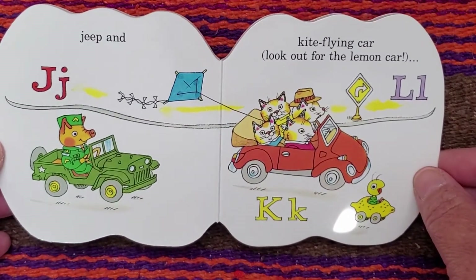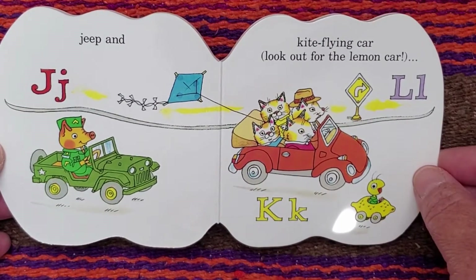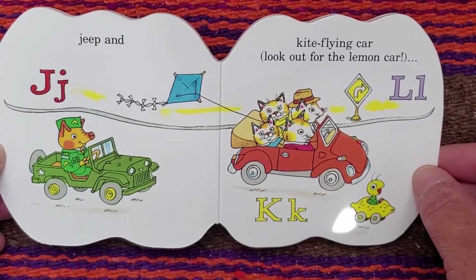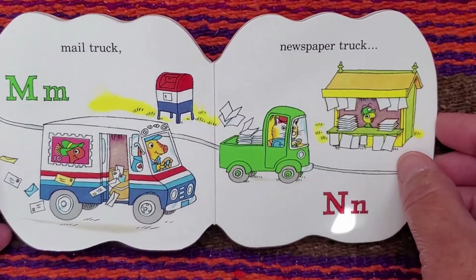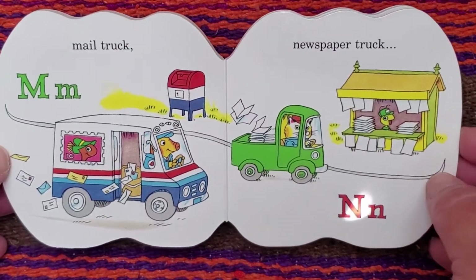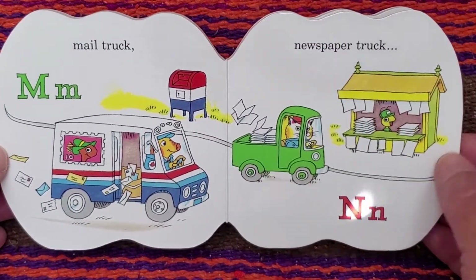J. Jeep. K. Kite flying car. L. Look out for the lemon car. M. For the mail truck. N. For newspaper truck.